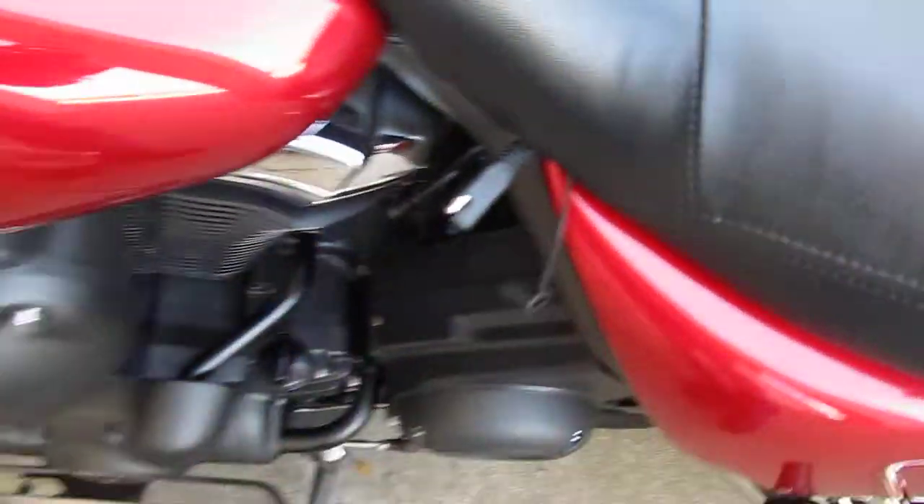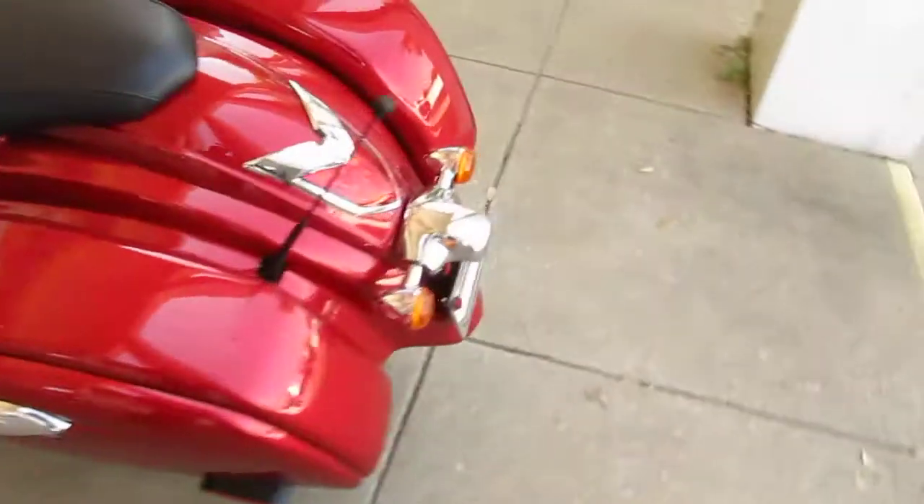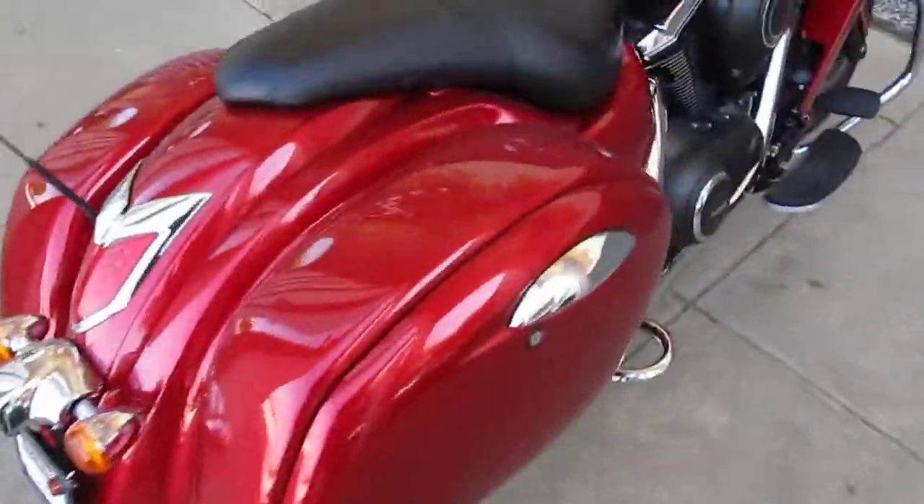You've got a plug for a battery tender right here. The bike is very, very clean. It's a six-speed transmission.